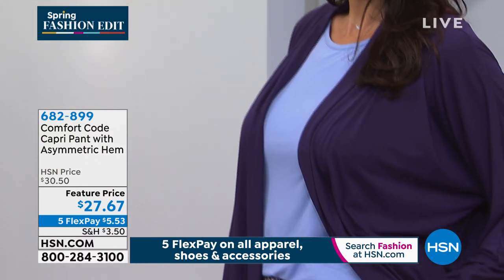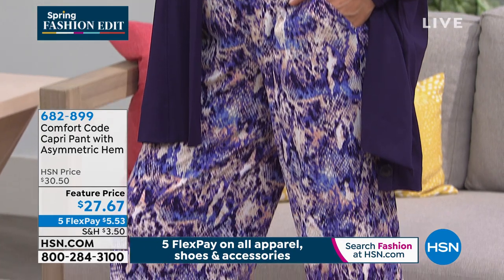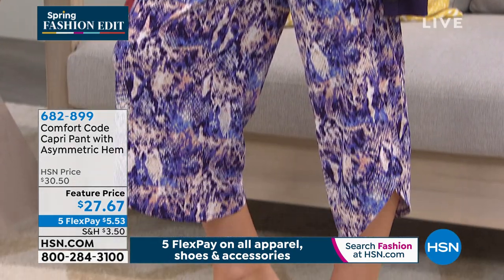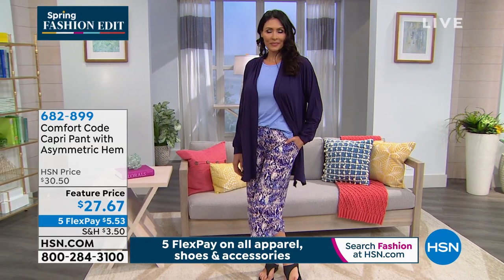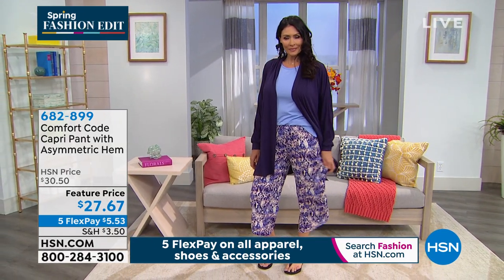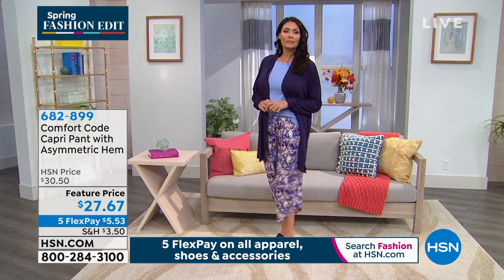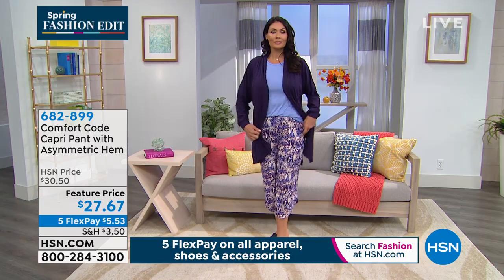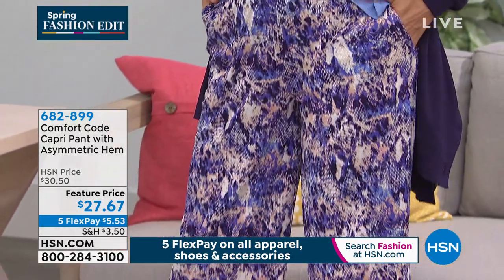We've just got a couple hundred in each print or solid in this capri. It's another featured price — a little more than $5 and it's yours. The length is 24 inches. Same fabrication — 95% poly, 5% spandex — beautiful, soft, stretchy, lightweight, cool to the touch. In this pant, we have extra small through 3X. And yes — there are pockets!